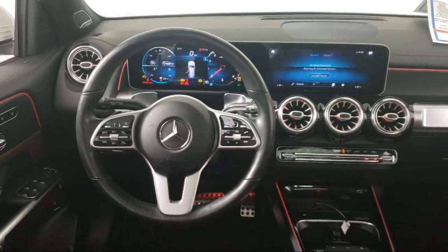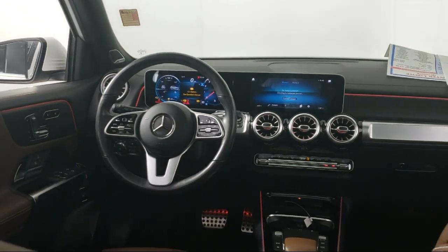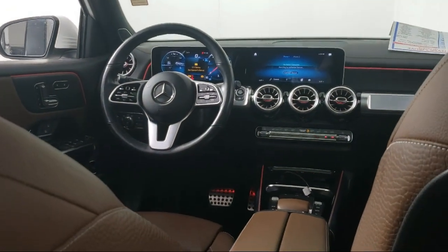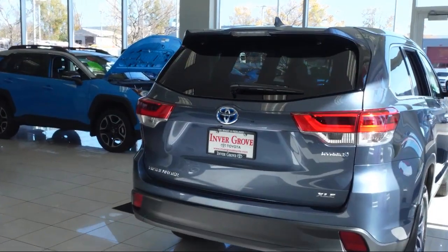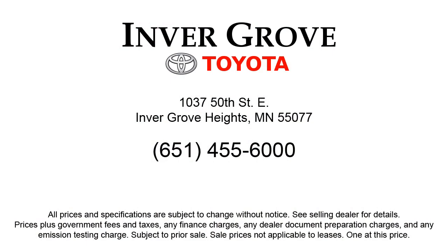So give us a call or stop by Invergrove Toyota today. I'll see you next time.